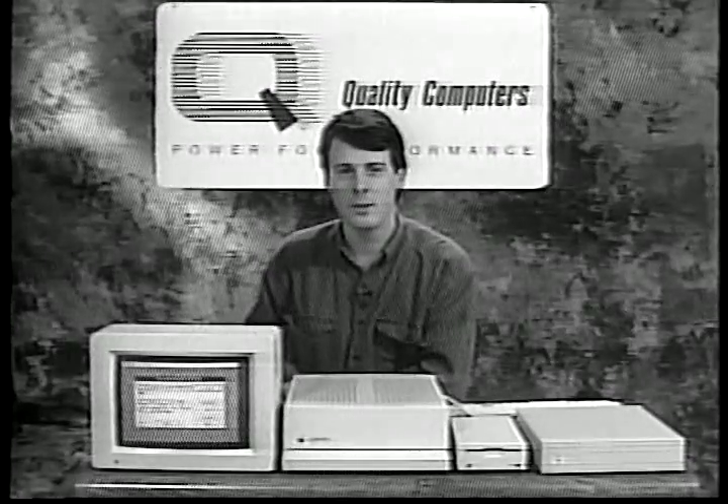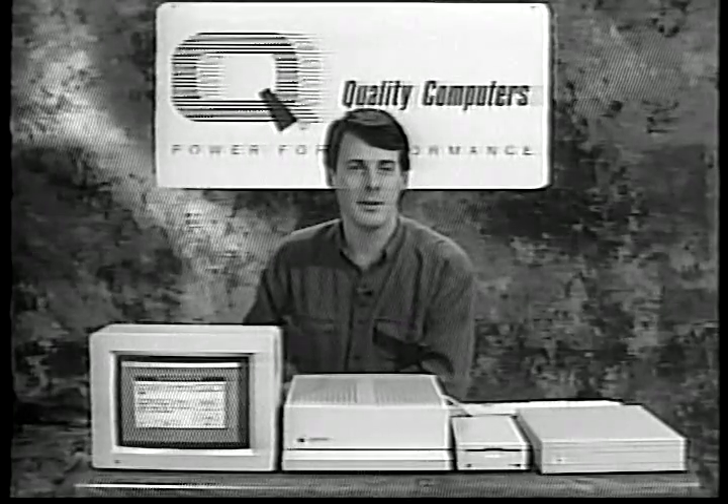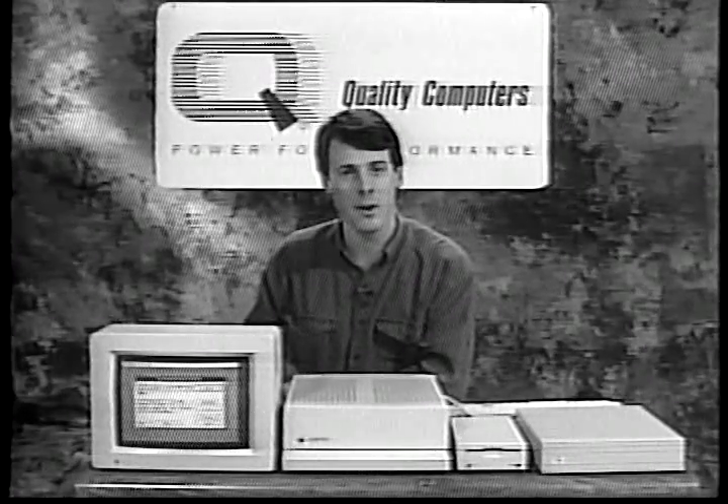Frankly, if you're using a one and a quarter megabyte system with only three and a half inch drives, you won't notice a lot of difference between system five and system six. But the more memory and disk space you have, the more new features you'll be able to use. We hope you enjoy system six and the system six bonus pack. Next, I'll show you how to back up your disks and prepare to install them on the hard drive.